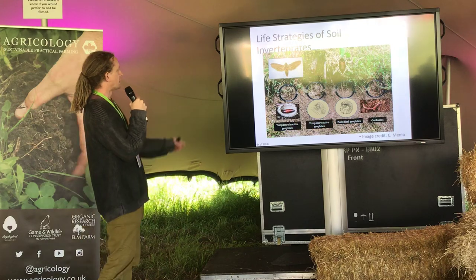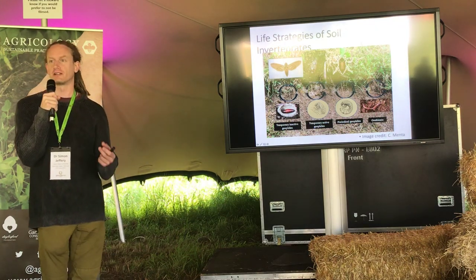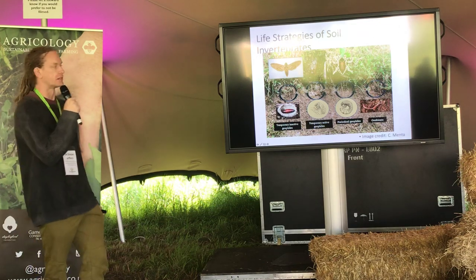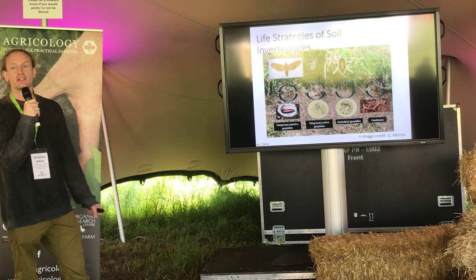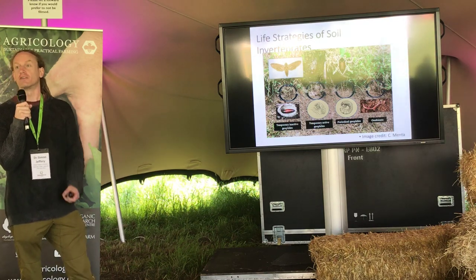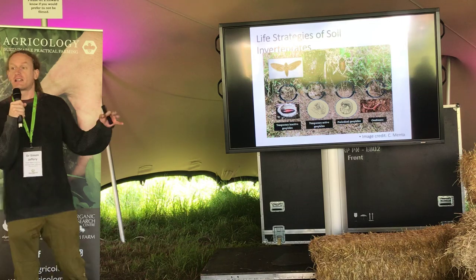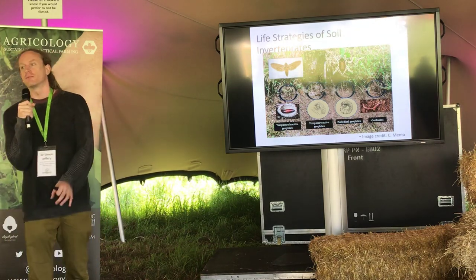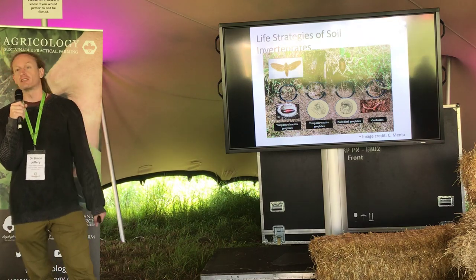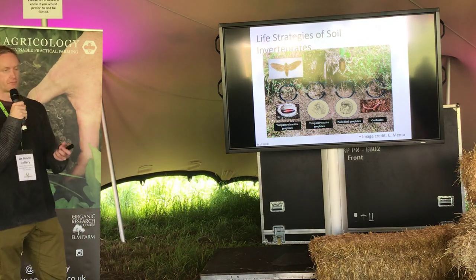Organisms found within soil include temporary inactive geophiles — things such as moths, which form an association with soil normally as a chrysalis or cocoon, not really performing any functions apart from sometimes being prey items. At the other end, organisms such as earthworms, known as geobionts, have a very strong relationship with soil such that they really can't survive for long periods outside it. The more we disturb the soil, the more we move organisms into environments where they're not happy.